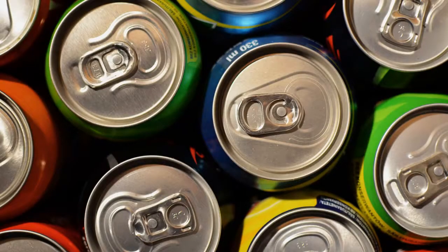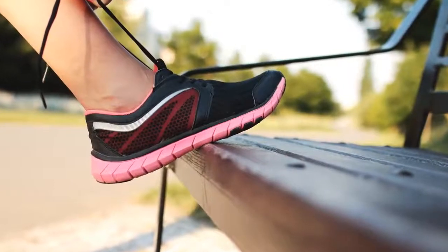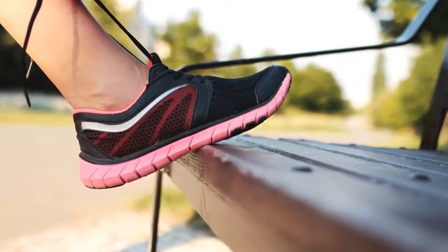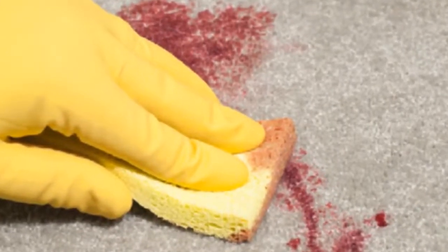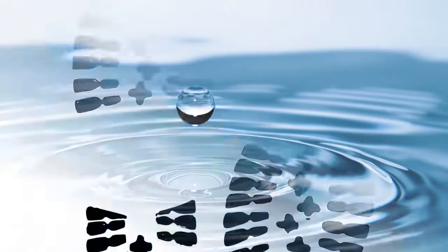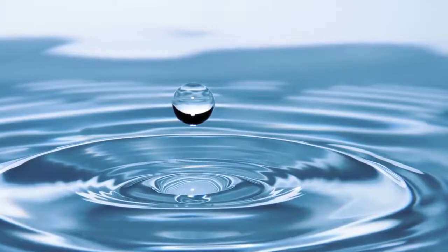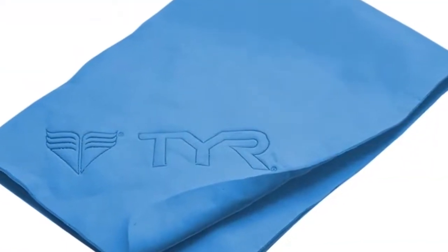For example, many sugar-based spills, such as soft drinks and coffee, leave a sugar residue after removal. This sticky residue readily attracts soil from ordinary shoe traffic, and the resulting discolored area appears to be a stain. The same thing happens when spills are cleaned with a detergent solution and the area is not sufficiently rinsed with plain water, leaving a sticky detergent residue. This is why it is important to rinse thoroughly with water and blot dry after removing any spill.